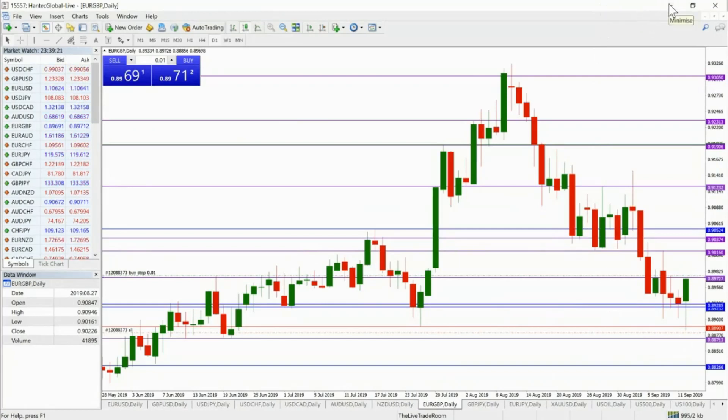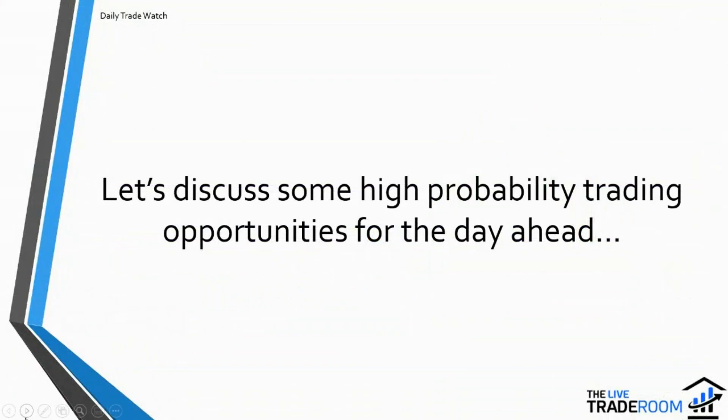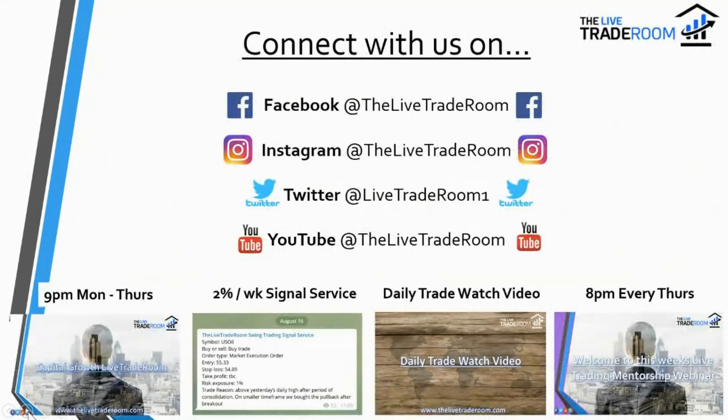Those are the levels we're interested in and a couple of the markets we're really focusing on for the day. Let's see how we get on there.